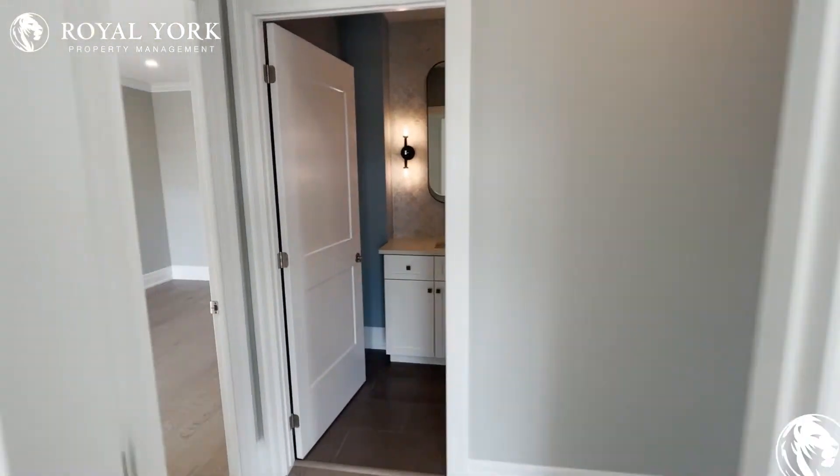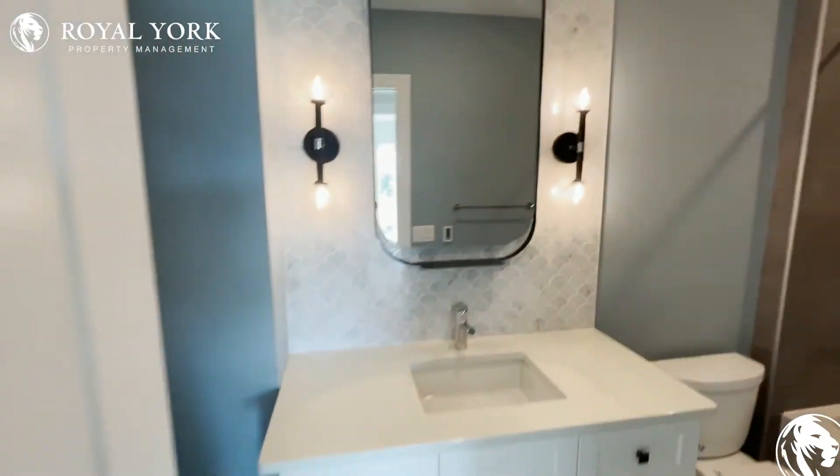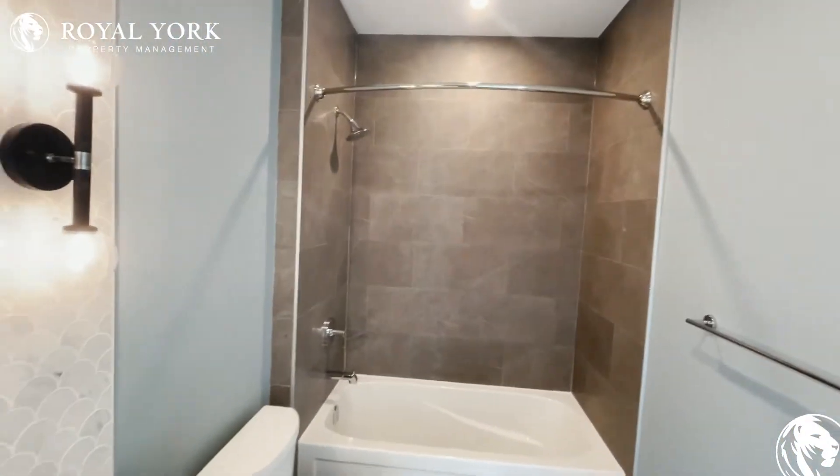Right across, we have our bathroom — brand new, fully done. Looks great.